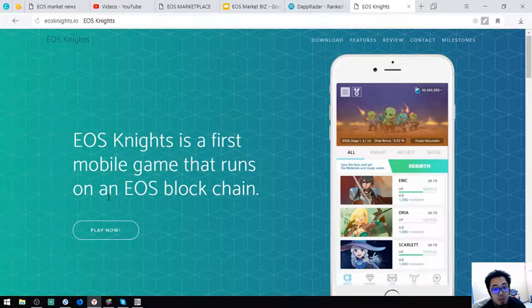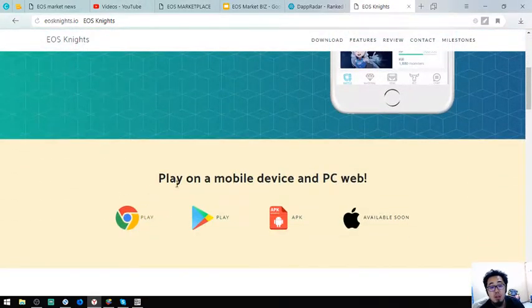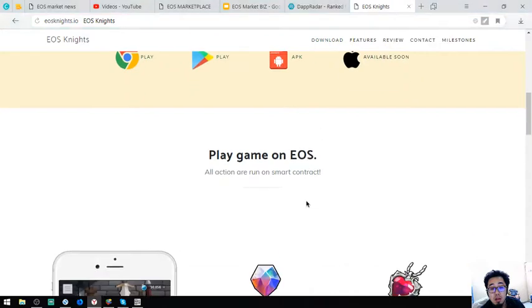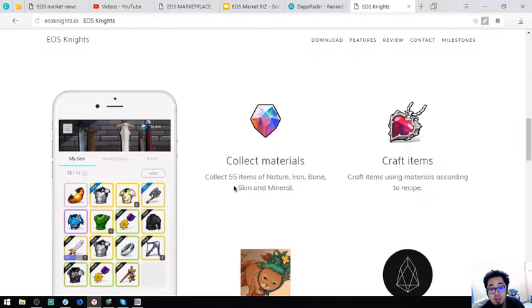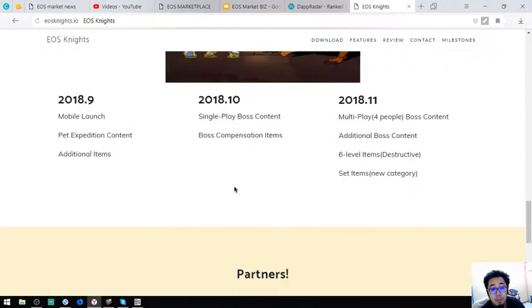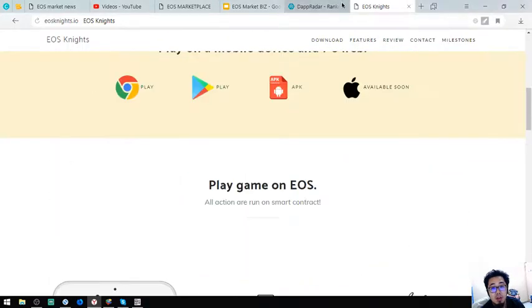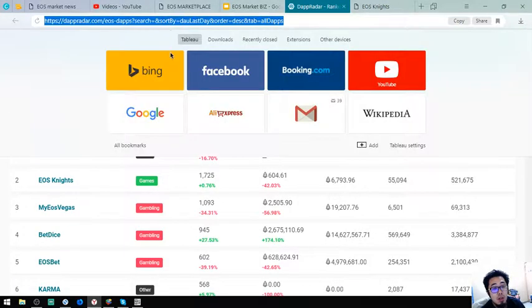EOS Knights is the first mobile game that runs on an EOS blockchain. It's available on Chrome, Play Store, APK, and coming soon to Apple. You can play games on EOS — action games run on the blockchain. If you're interested, you can visit the website at daprador.com/eos-dapps.